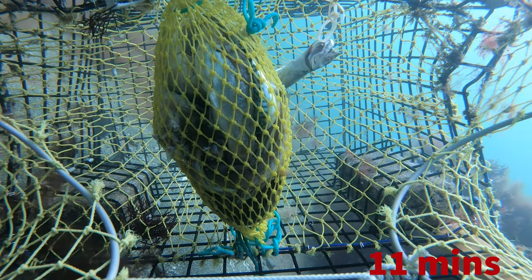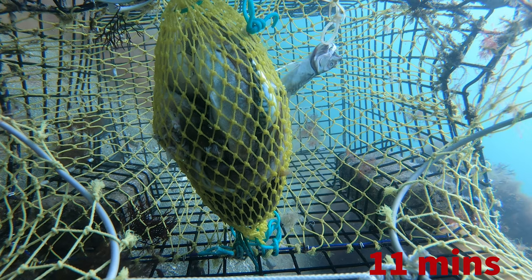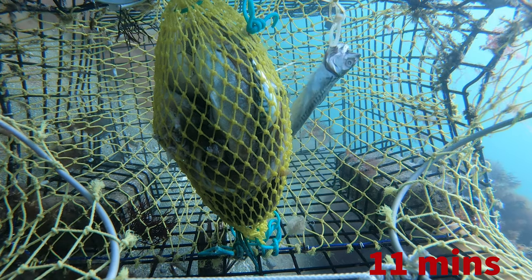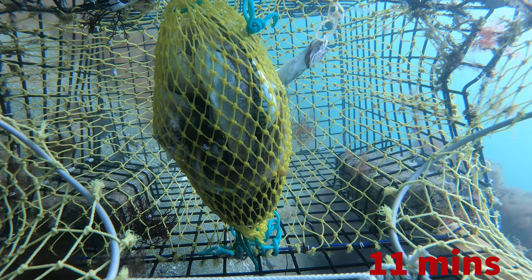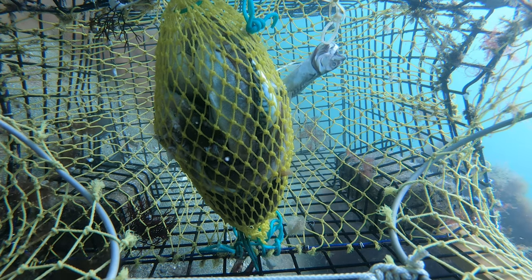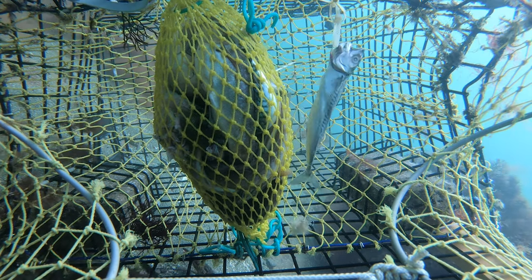The trap has been in the water for 11 minutes and we've got ourselves another lobster. This one is also below the trap, below the bait bag — you can see its claws, it's trying to get inside. It's like, 'I want some of that delicious bait, give me some of that mackerel and pollock!' That's what they love, that's their favorite.